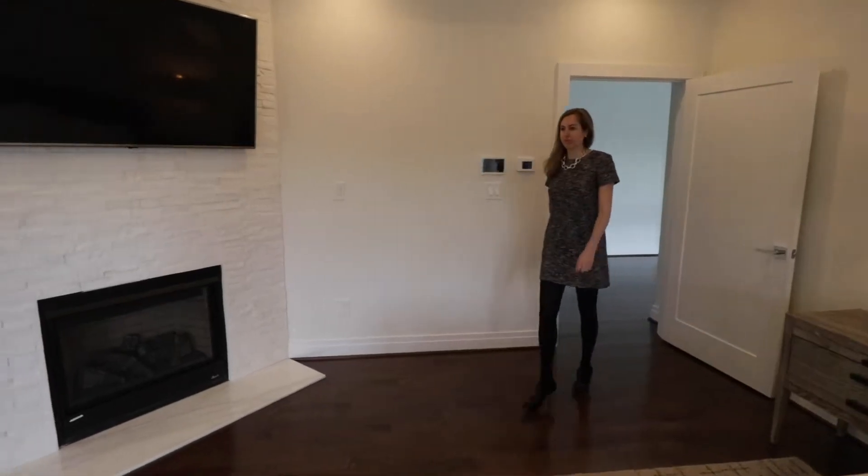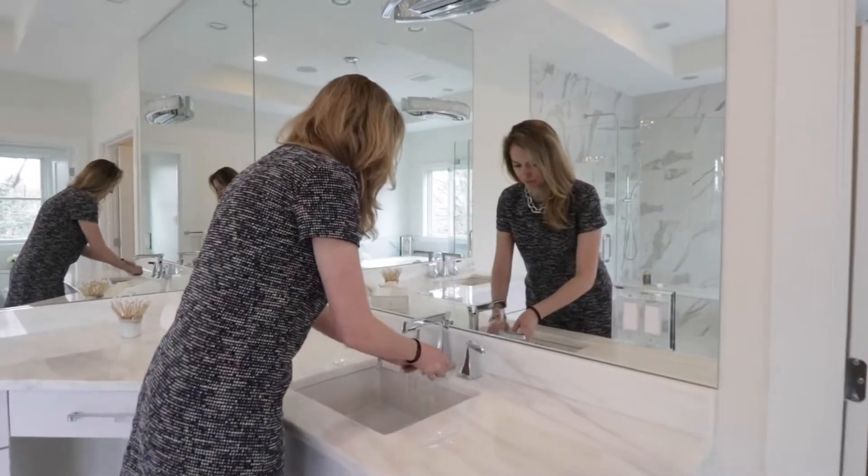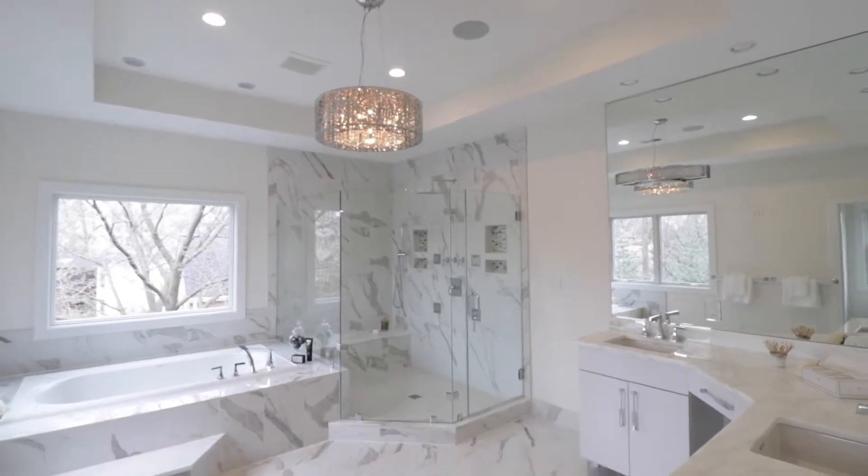The luxurious master bedroom features a tiered tray ceiling, gas fireplace, and a wet bar stocked with a mini fridge, a spa-like bath, and his and hers closets.